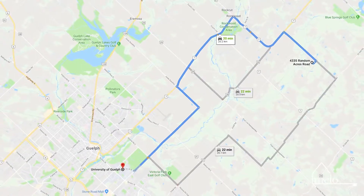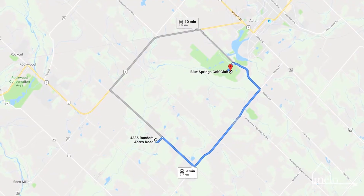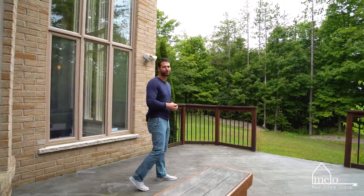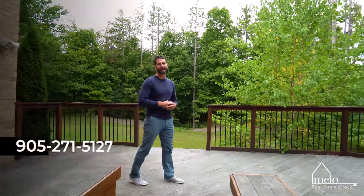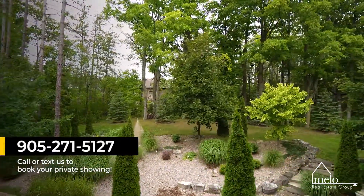The University of Guelph, Toronto Premium Outlets, Blue Springs Golf Club, and many conservation sites are all under 30 minutes from your home. Picture yourself enjoying this backyard retreat with serene views. For your own personal showing, give us a call at 905-271-5127 so you can see it for yourself.